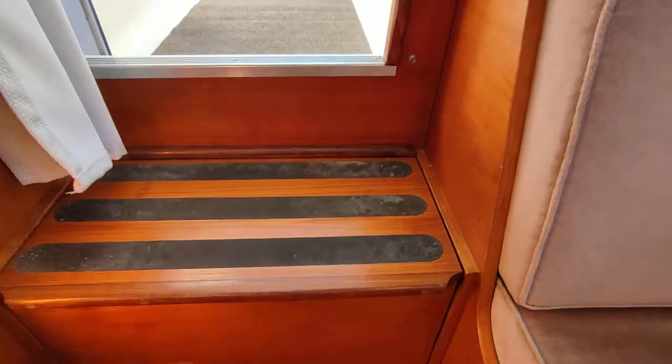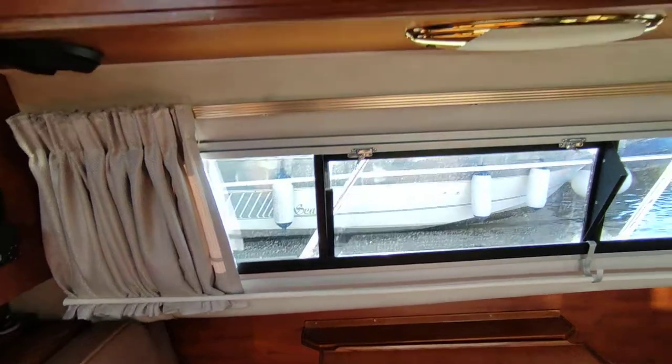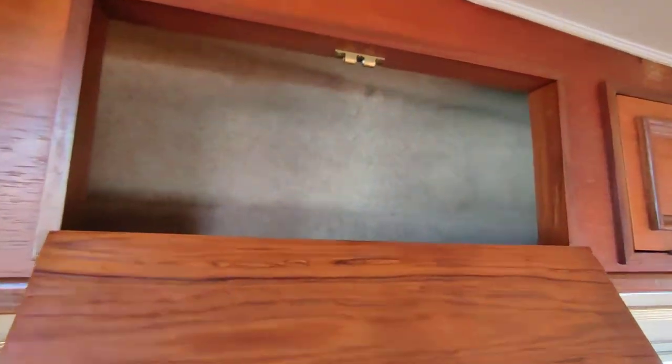Access to the engine can be through the steps. Storage under the seats. Absolutely beautiful even inside the cupboards — completely unmarked.